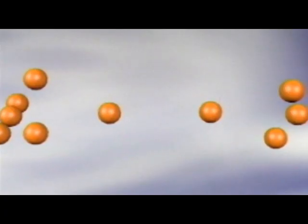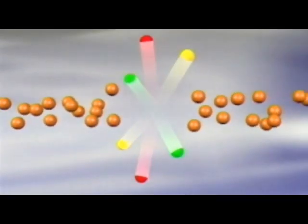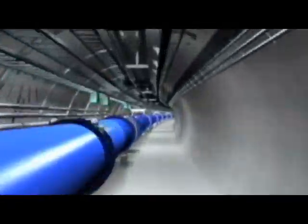Two beams of protons travel in opposite directions near the speed of light and collide to form new particles. The energy of each beam can reach 350 megajoules, enough to melt 500 kilograms of copper.